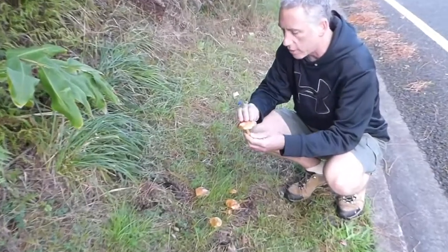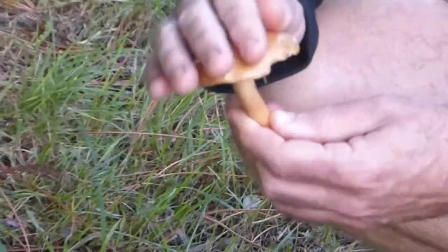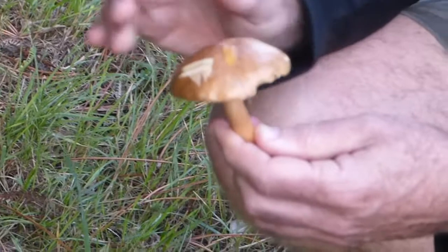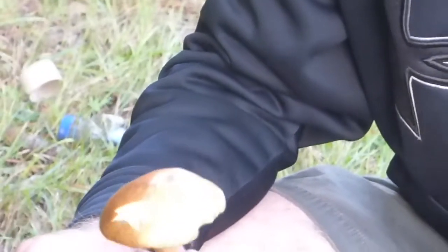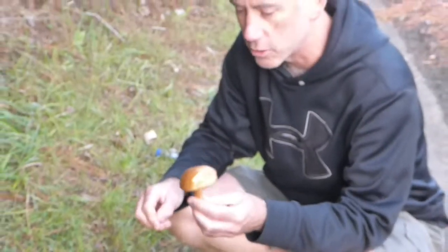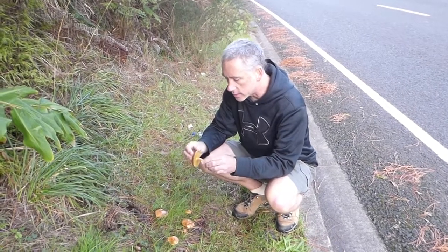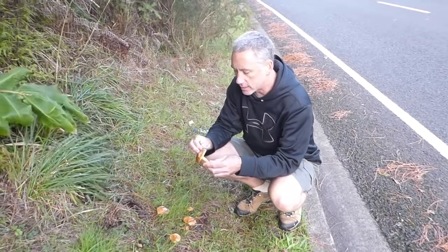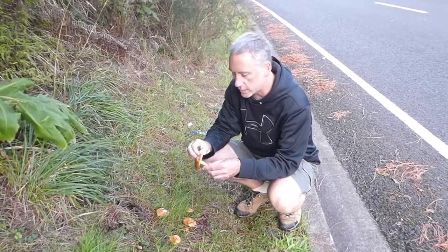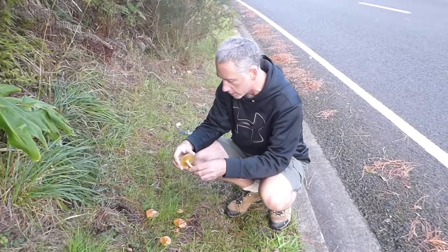The thing about Suillus is they have a viscid cap, and viscid means sticky. At the moment they're not sticky, but they've dried out. The way that you can test them is give them a kiss — if it sticks to your lips, that means it's viscid. In the days of Covid-19, you probably don't want to do that with one that somebody's already kissed before. These you can eat, but to me they don't taste that much, and you have to peel the skin off, which is a major pain, so I don't really find them worth it.